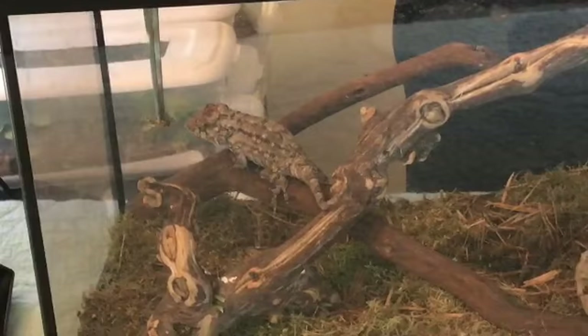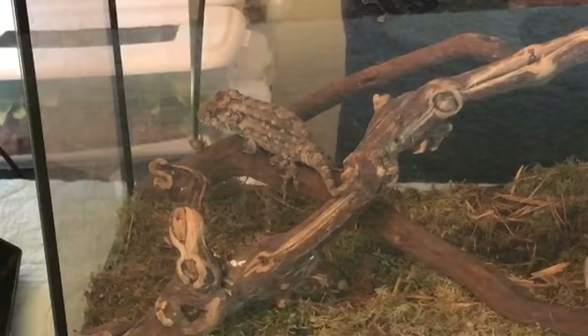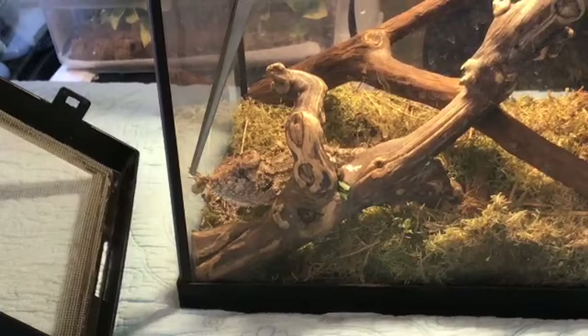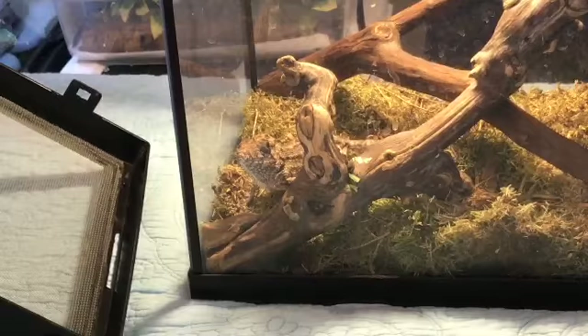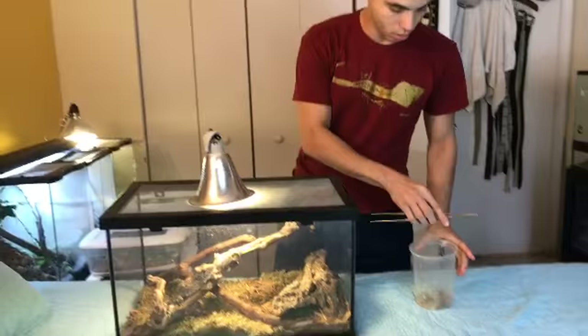I don't just throw crickets in here because they are very slow and they won't catch them. What I recommend is giving them a little glass bowl or something they can look over and get their insects from — whether it's worms, crickets, or roaches. Maybe he's a little shy since I just took him out, but they're really cool when they eat, especially since they have such a big head and big mouth.